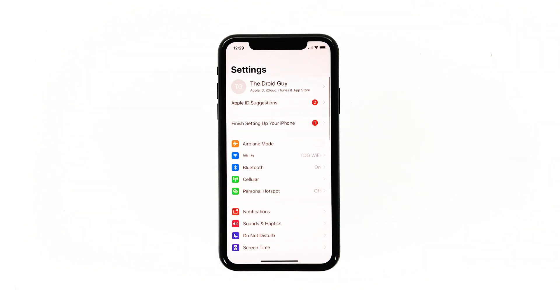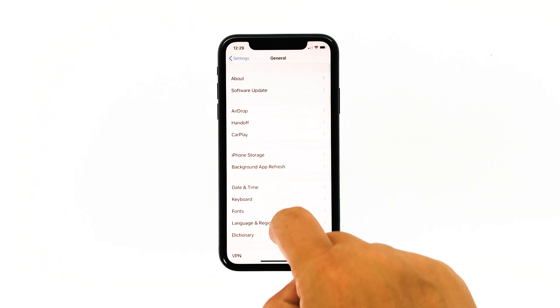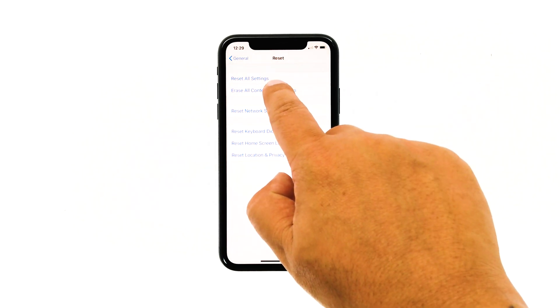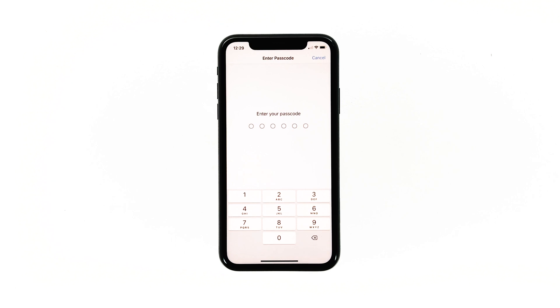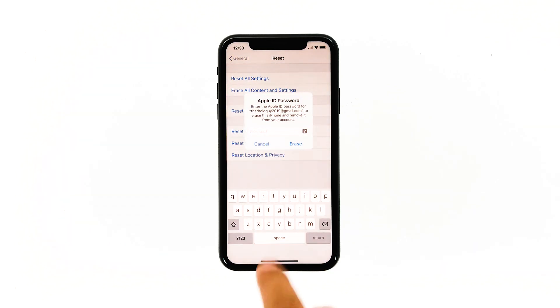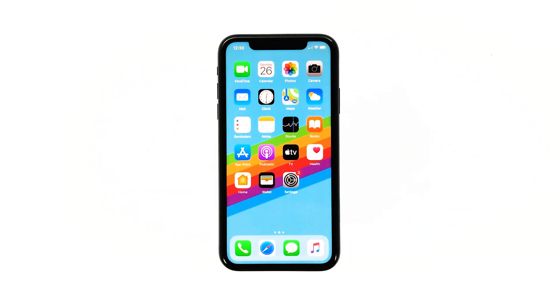From the home screen, tap Settings. Find and tap General. Scroll down to the bottom of the screen and then touch Reset. Tap Erase All Contents and Settings. Tap Erase Now. If prompted, enter your security lock. Tap Erase iPhone at the bottom of the screen, then tap Erase iPhone again to proceed with the reset. Enter your Apple ID password and then touch Erase. Wait for your iPhone to finish the reset. After the reset, set up your iPhone as a new device.